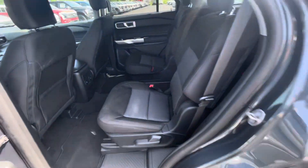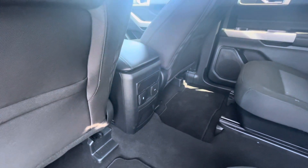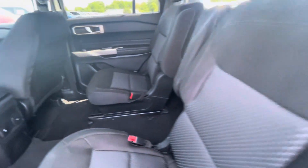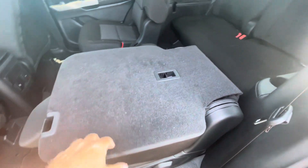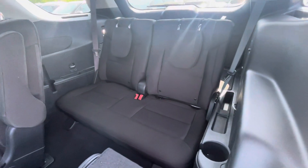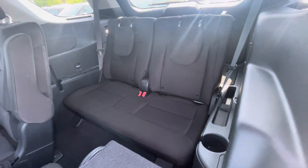Look at the back seating area. Got captain's chairs back here and they've got a couple of charging ports as well, so if you have kids that need charging, got that. These seats do fold down to give you lots of extra storage and they also slide back and forth to allow people to get into the third row.